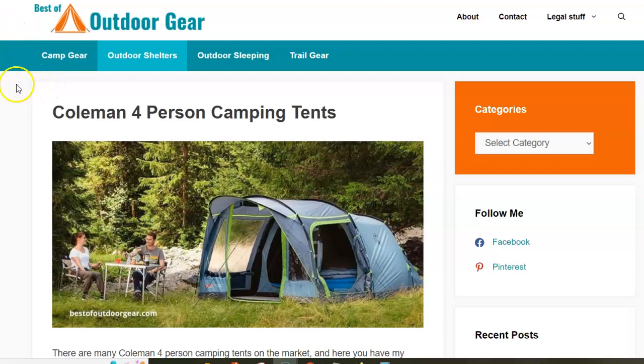Hi! Coleman has many tents in the four-person capacity group and they make them in all possible styles, so when you want to buy some it can be really difficult to choose. This is why I have made this selection of just a few of them in different styles, so you can maybe decide what's best for you.